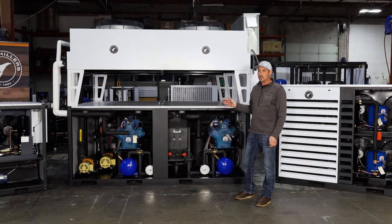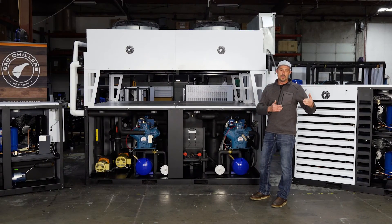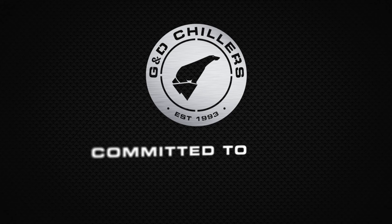One of the biggest things is spending the time up front and really understanding where your business is going to start and where it's going to grow to, allowing us to properly size the unit right out of the gate.